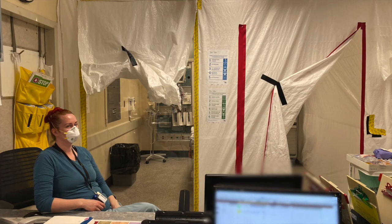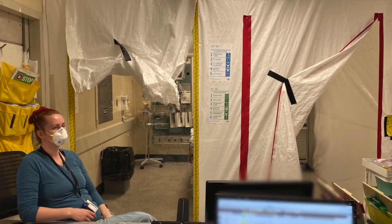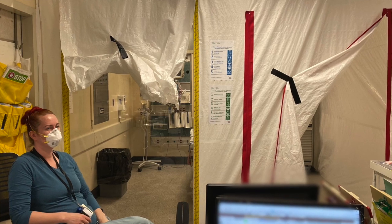Each of these rooms is now under negative pressure. This area is positive to that, so all of the airflow is coming from the area we're standing in into the room. Therefore, the nursing staff here is protected from what's going on in the room, and we're trying to keep them as safe as possible.